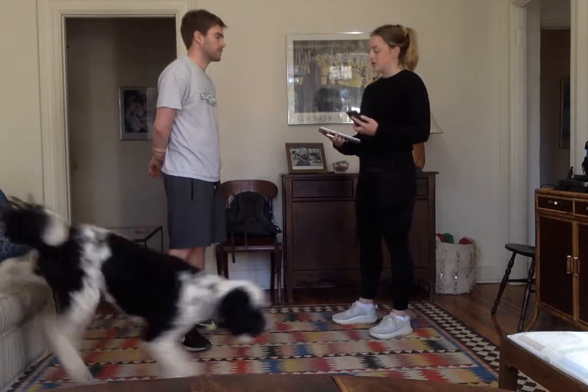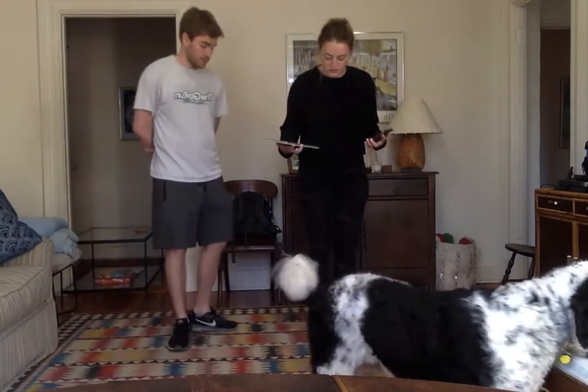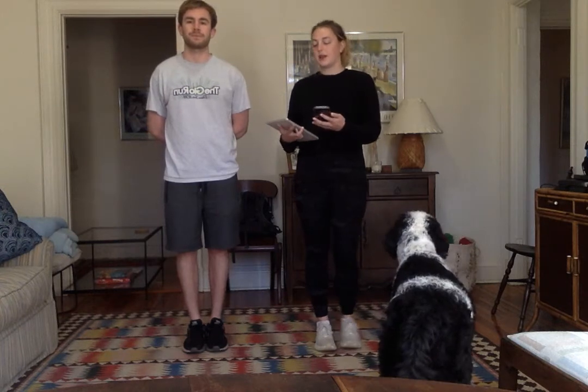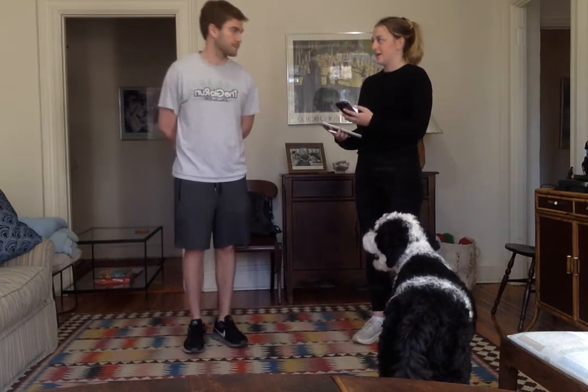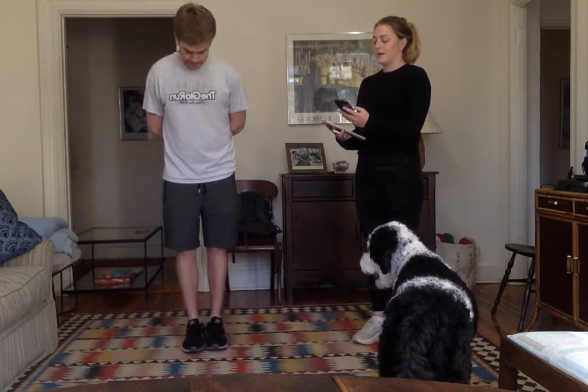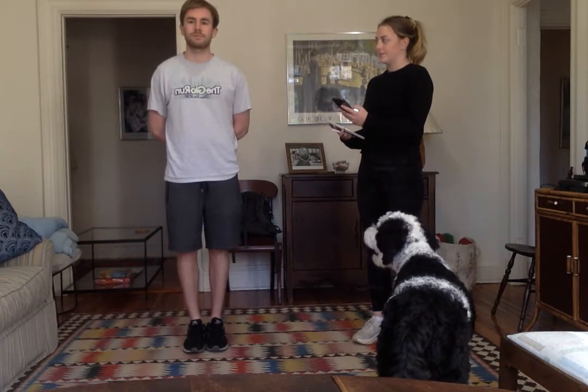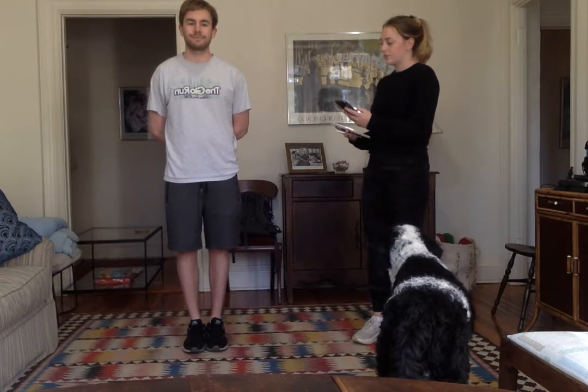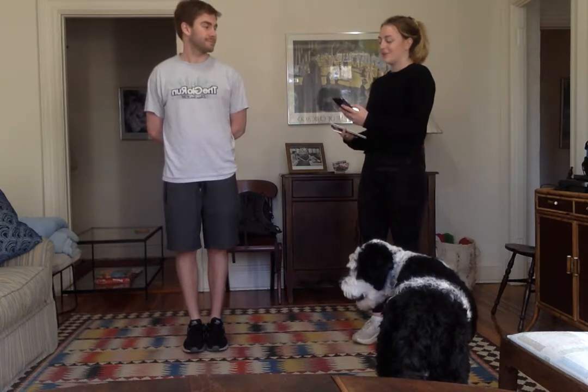Okay, so the first position is just stand with your feet side by side — just like this, parallel. I'll tell you when to begin and when to stop. Begin. [10-second hold] Great job. Stop.